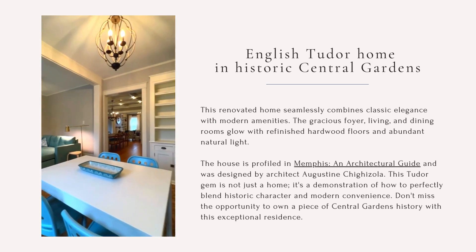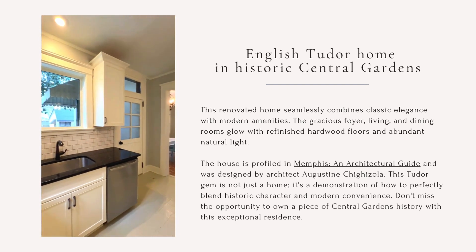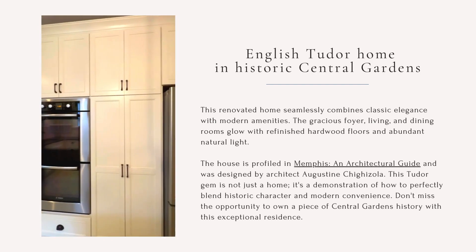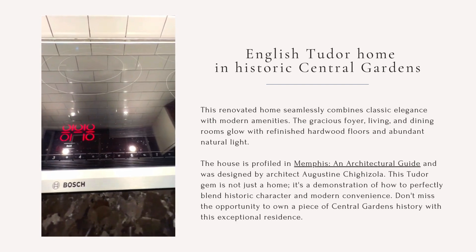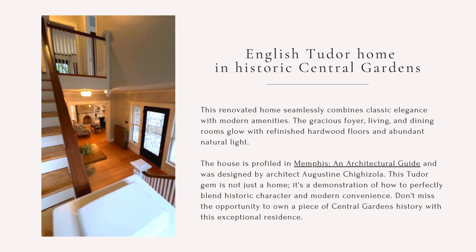and designed by architect Augustine Cigazola. This Tudor gem is not just a home — it's a demonstration of how to perfectly blend historic character and modern convenience. Don't miss this opportunity to own a piece of Central Gardens history with this exceptional residence.